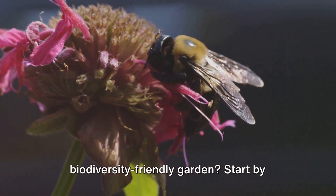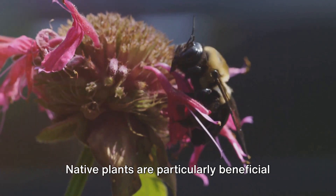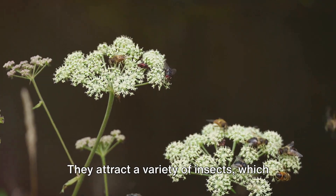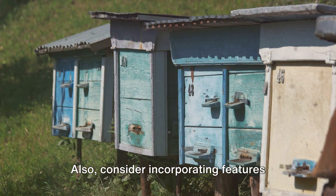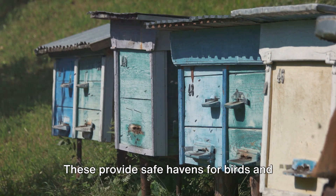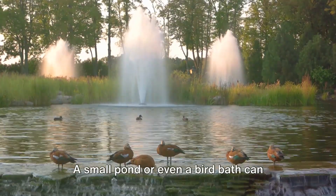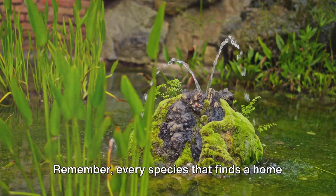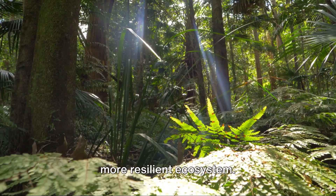So, how can you create a biodiversity-friendly garden? Start by diversifying your flora. Native plants are particularly beneficial as they've co-evolved with local wildlife and provide the right kind of sustenance. They attract a variety of insects, which in turn are a food source for birds and other creatures. Also, consider incorporating features like birdhouses and bee hotels — these provide safe havens for birds and pollinators, encouraging them to make your garden their home. And don't forget about water. A small pond or even a birdbath can attract a host of creatures, from birds to amphibians. Remember, every species that finds a home in your garden contributes to biodiversity, and every bit of biodiversity contributes to a healthier, more resilient ecosystem.